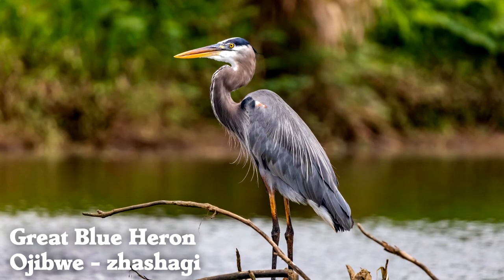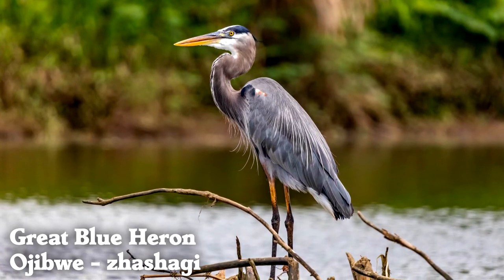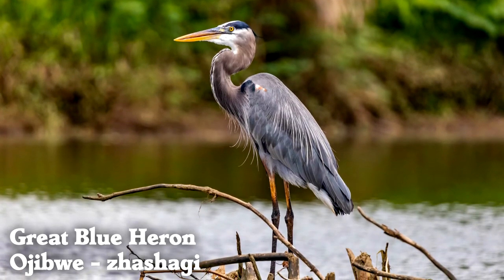Great blue herons are wading birds that eat fish like many other wading birds, but are able to fish in deeper water because they are tall.